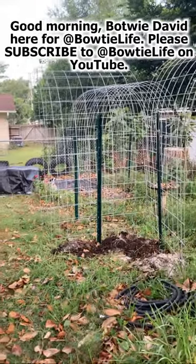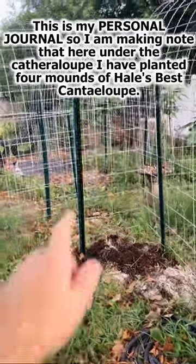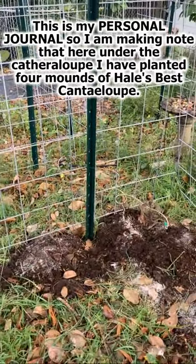Good morning, Bowtie Dave here for Bowtie Life. Please subscribe. This is my personal journal, so I'm making note that here under the cathedralope I have planted four mounds of Hale's Best cantaloupe.